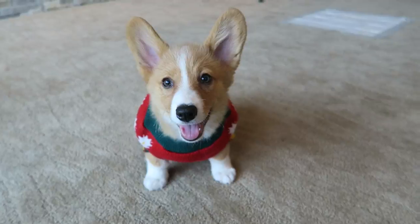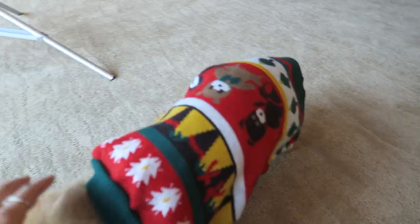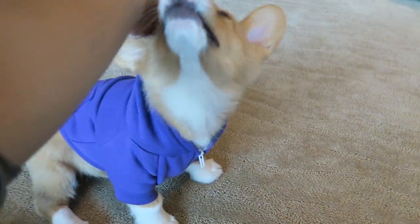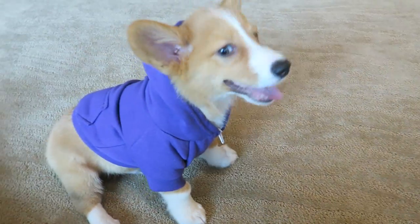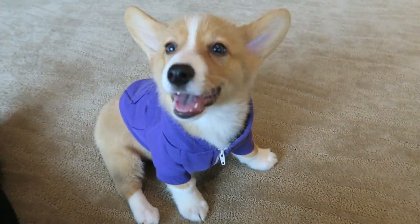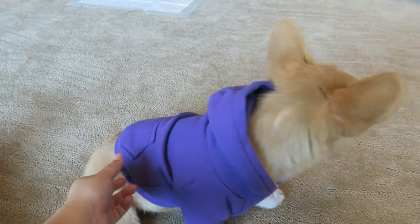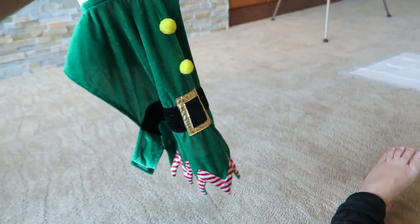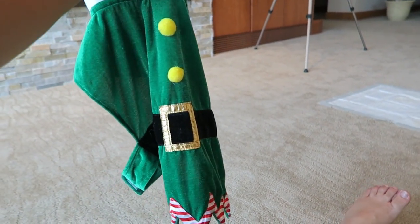All right, here's Sploot in a Christmas shirt sweater. So cute. He has another one but I won't be putting that one on. All right, and here's the American Apparel hoodie. Looking good, bud. I got a purple and orange one — I just have the purple one on him now. The last thing we got is this elf costume, but it's too big for him, so we're not going to put it on yet.